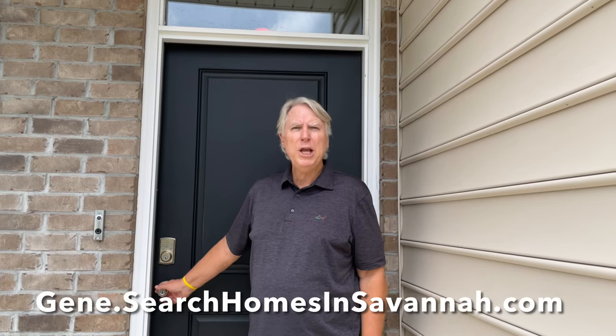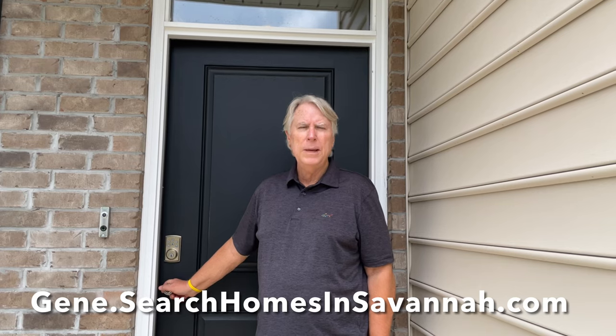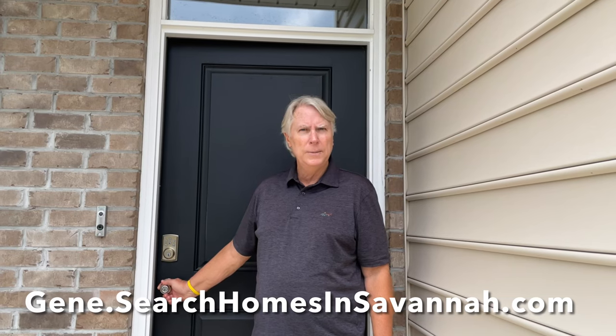Hi, I'm Gene Morris of Realty One Group Inclusion, and today I want to show you a beautiful home by D.R. Horton, America's Builder. This home tour is for a floor plan called the Penwell. Let's go in.